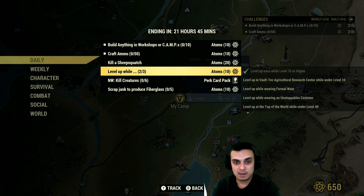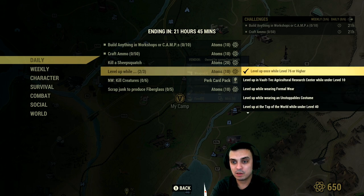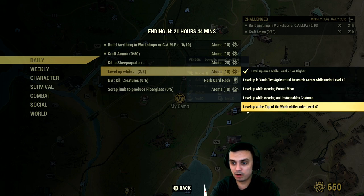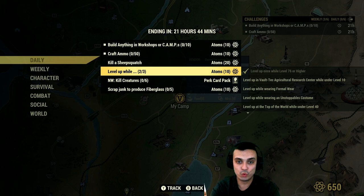Level up: if you do any of the sub-categories here at the same time, once you level up you'll get an additional 10 atoms. So if you level up at level 76 or higher, visit the Grafton Commercial Research Center, or wear the Unstoppable Costume on top of The World under level 40 in Watoga, or yield a musical weapon inside power armor while well-fed and engaged in PvP inside Vault 94 — any of these three at the same time as you level up gets you 10 atoms.